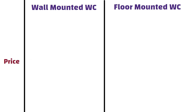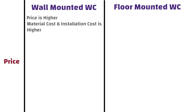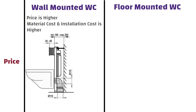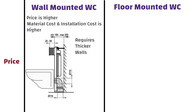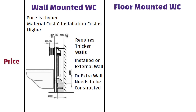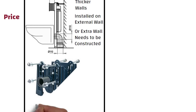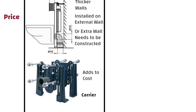The price of a wall-mounted WC is higher due to the following reasons: the material cost and installation cost are higher compared to floor-mounted toilets. Installation is more expensive because part of the wall needs to be removed and it requires thicker walls. A wall-mounted WC can either be installed on an exterior wall, or an extra wall needs to be constructed to achieve the desired wall thickness. Also, a carrier has to be installed in the wall to support the WC, which adds to the cost. When it comes to wall-hung toilets, often seats and tanks are sold separately, which can increase the overall price tag.